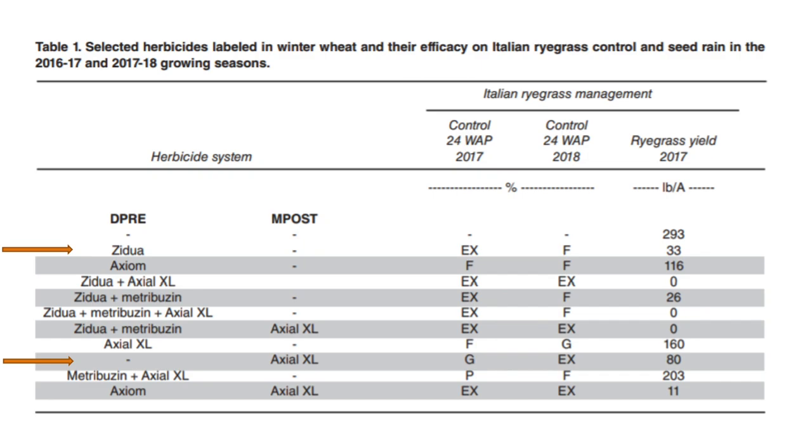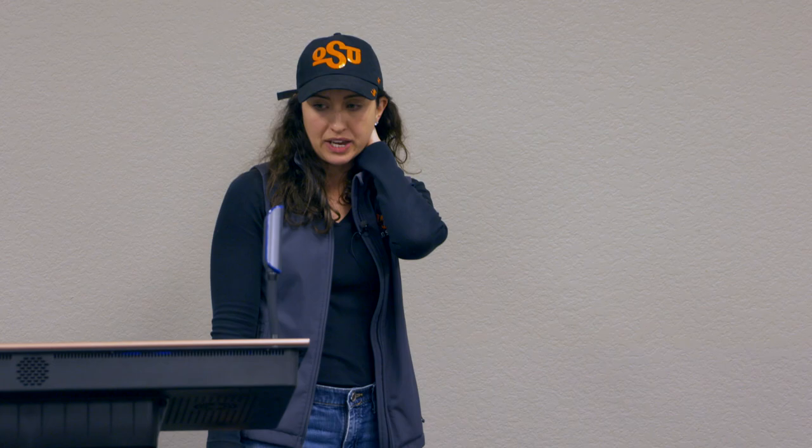We still need pre-emergence products even though they can be frustrating. There is a fact sheet I just put out on Italian ryegrass management in wheat — basically the take-home is: residue can be important. Just like having timely rainfall, most of these labels will tell you that if you have greater than 25% ground cover you may see decreased efficacy, because those herbicides have to come in contact with the soil. I'm doing some tillage work with Jason Warren right now, looking at how much residue matters.